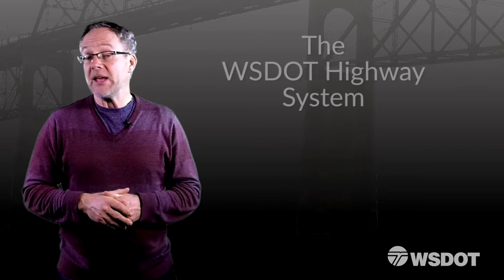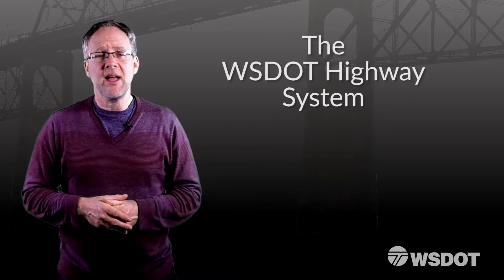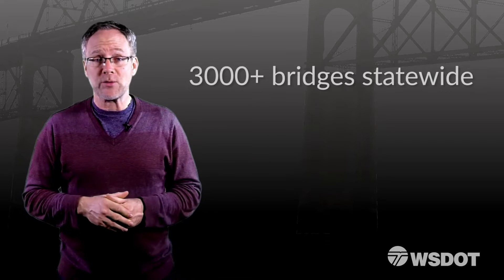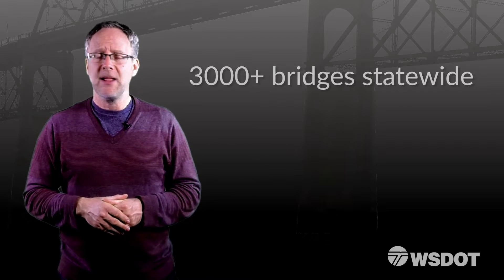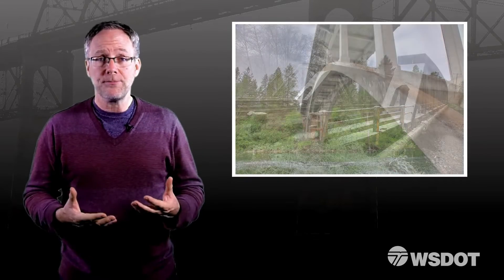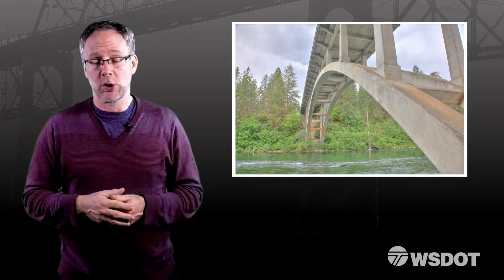Washington State's highway system is made up of many integral components that are vital to its successful operation. One key component to Washington's very active transportation system is an engineering marvel called the bridge. With more than 3,000 bridges in the WSDOT inventory, it takes a lot of people and a lot of resources to keep them open, functioning, and safe for the motoring public.